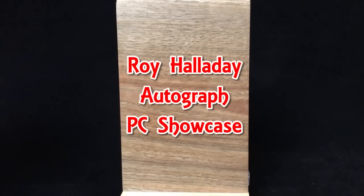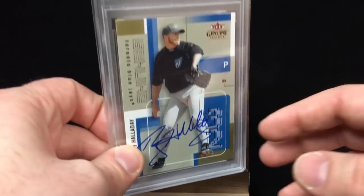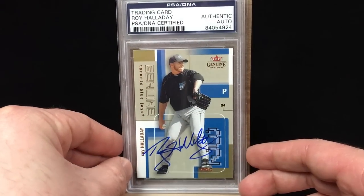What's going on everyone? Mike Oback doing a PC showcase. Today I'll be showcasing my Roy Halladay autograph collection. Halladay, one of the newest electees to the Hall of Fame. Halladay had an incredible career. Pitched the majority of it in Toronto with the Blue Jays and also capped off his career in Philadelphia with the Phillies. Dominated baseball for a decade and just had some incredible, unforgettable moments in Philadelphia. Let's jump right into it.